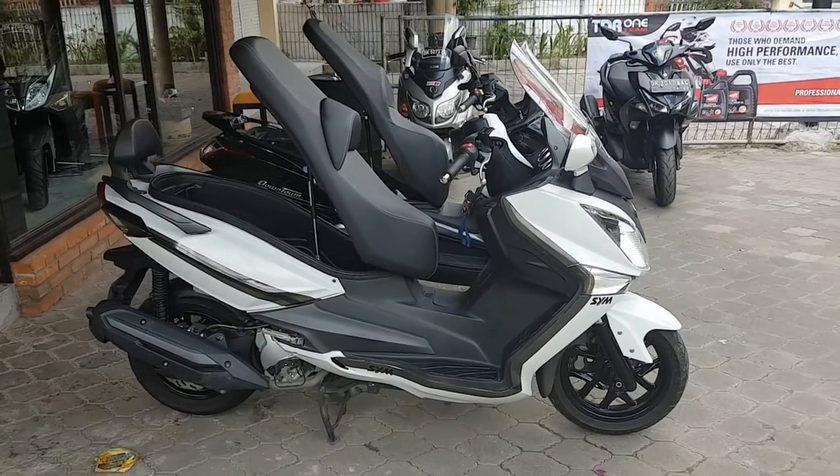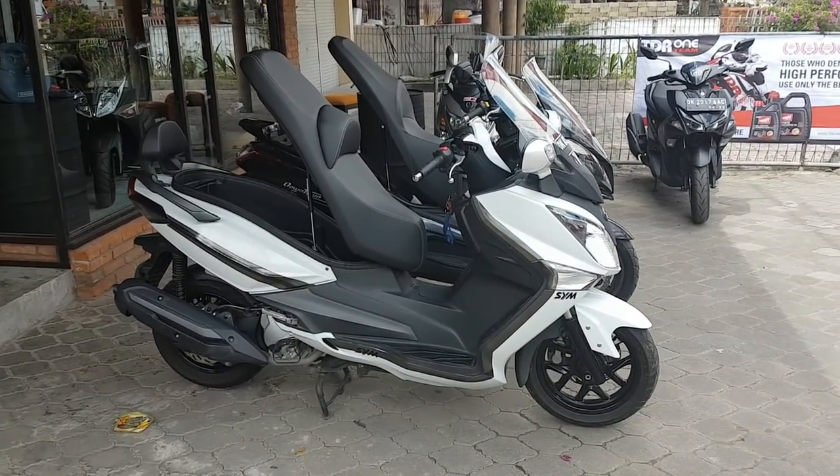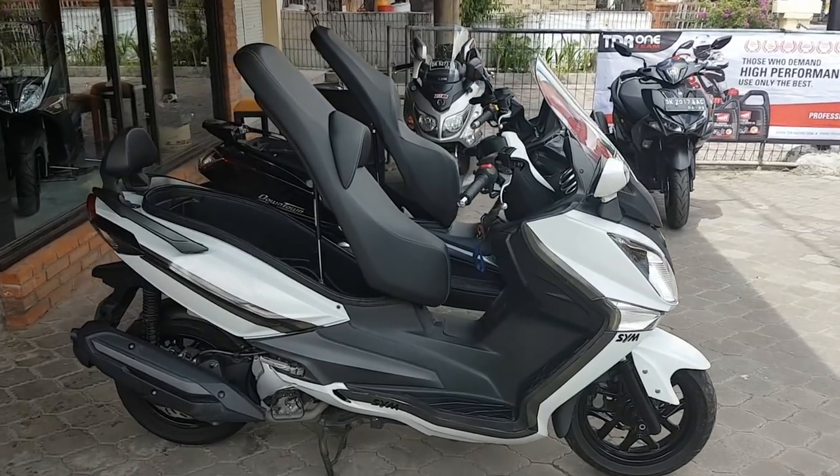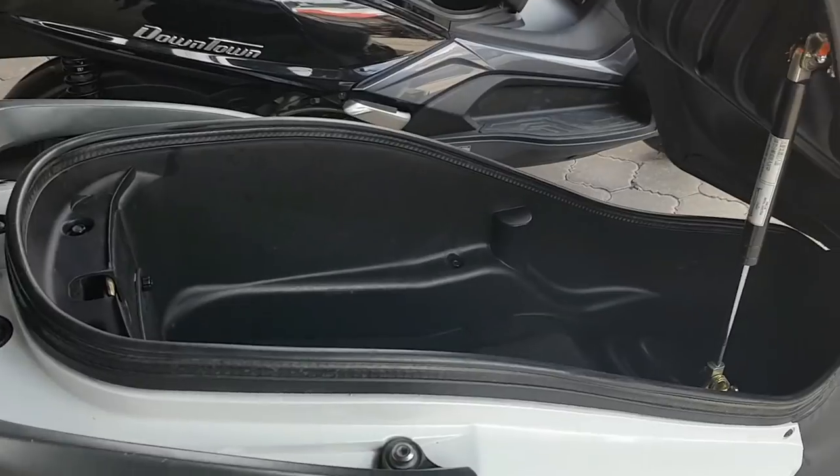The Yamaha X-Max, for me, is different. It's way too hard, not enough comfortable, but full of technology. But those two, we can really really compare them.